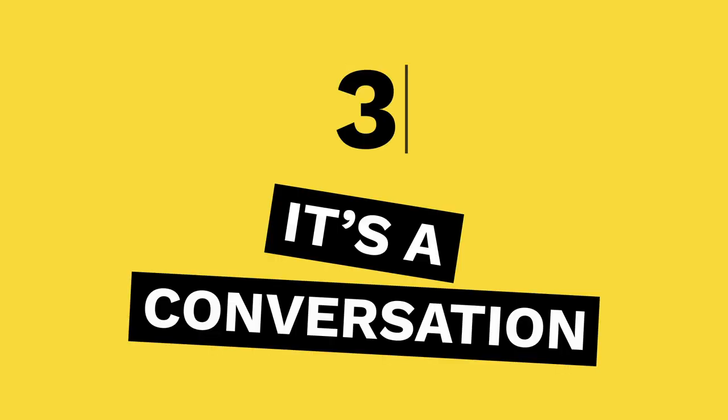Tip 3: It's a conversation. Don't just go through each of your questions on your list. Try to listen to the interviewee and respond to what they are saying. Consider using follow-up questions like, tell me more, or why do you think or feel like that?